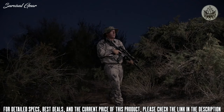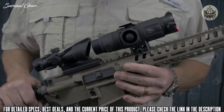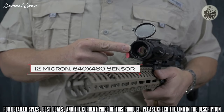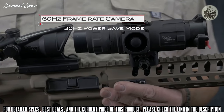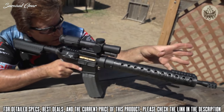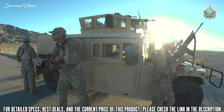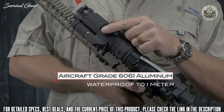The Trijicon Snipe IR mini thermal clip-on is a small, light, and powerful clip-on that lets you engage targets in any light. Like all Trijicon thermals, it uses a state-of-the-art 12 micron 640 by 480 thermal image sensor with top quality optical components and a blazing fast 60 Hz frame rate camera. It is designed, constructed, and tested to military standard 810G, and each unit is constructed of aircraft-grade 6061 aluminum and is waterproof to one meter.